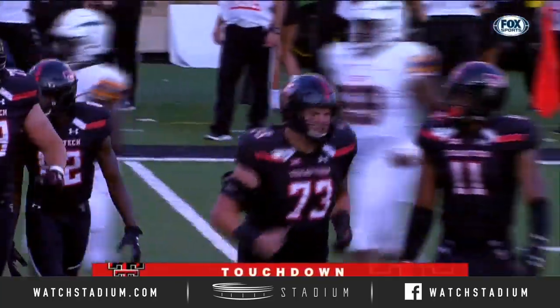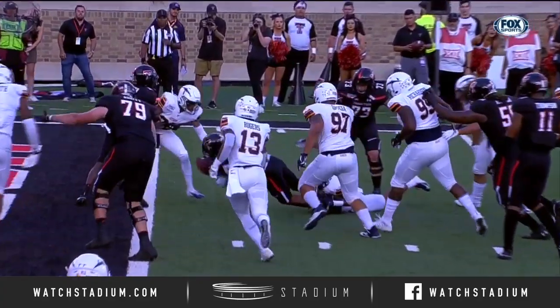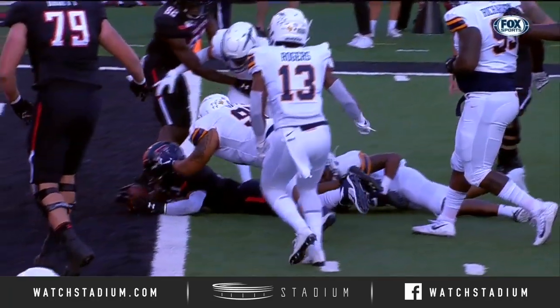Just the inside zone. This is just the effort right here — puts his hand on the ground, extends it, keeps the knee off the ground, and extends the ball. That's just great effort.